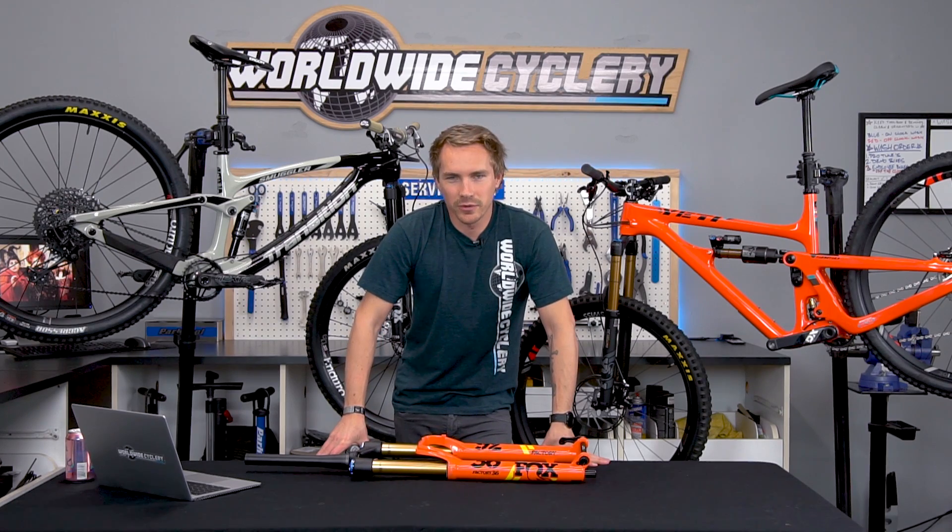What's up guys, I'm Jeff, the founder of Worldwide Cyclery, and today we're going to talk about fork offset. You've probably been hearing a lot about that lately, as a bunch of different brands are messing with the offsets on forks and messing with the geometry of their bikes.